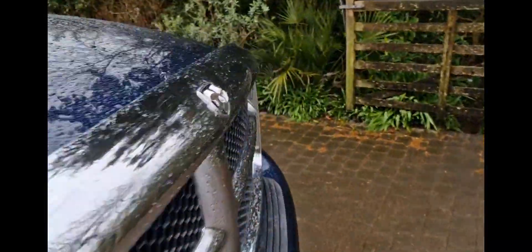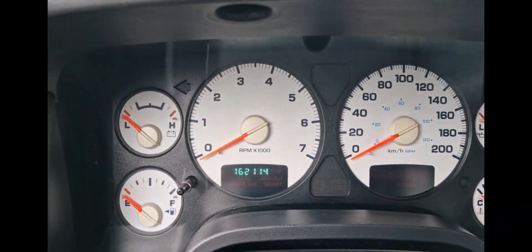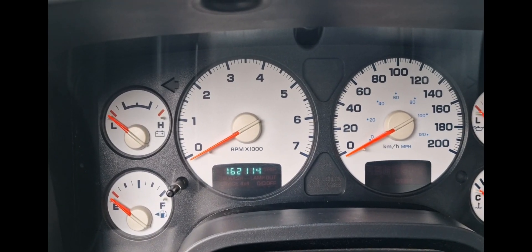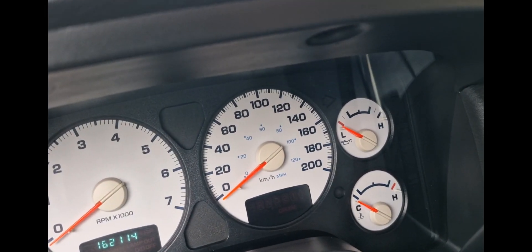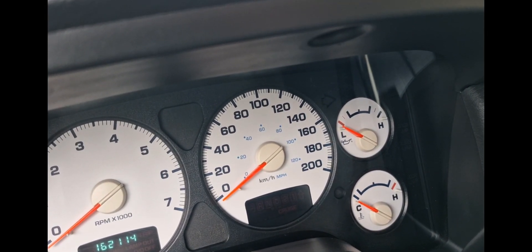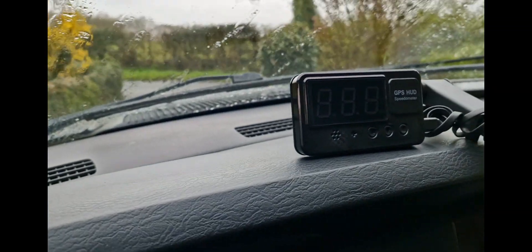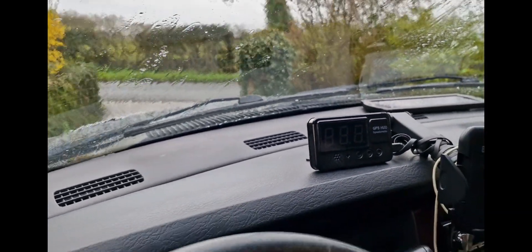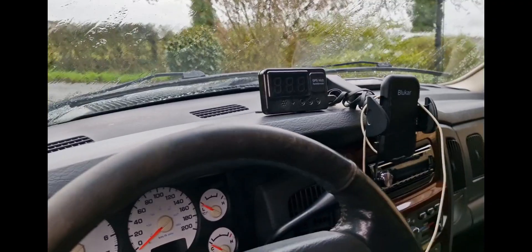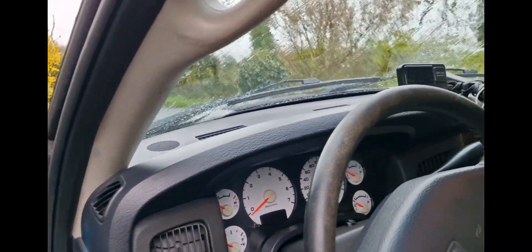It's originally a Canadian truck so the odometer is in kilometres — it shows 162,114 kilometres on the clock. The outer ring goes up to 200 kilometres per hour, the inner is in miles per hour. So I have a little GPS which gives me my miles per hour just to prevent me getting done for speeding. Not that this is the kind of thing you do mega speed in — I just cruise around in it really.